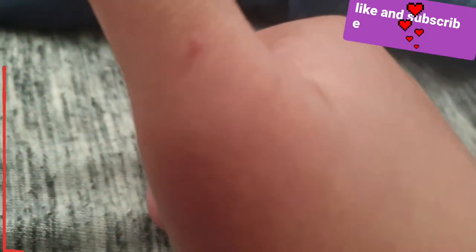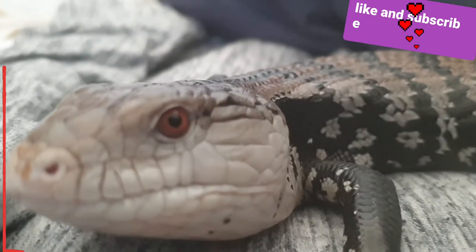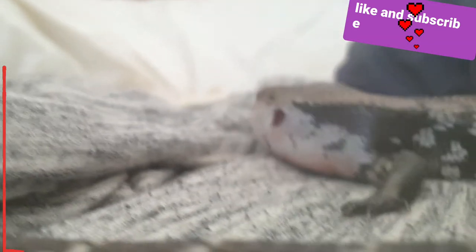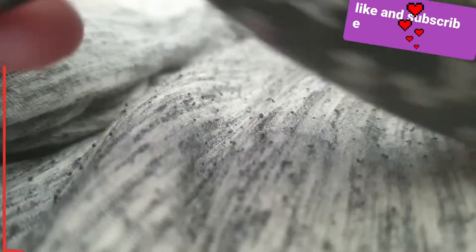I got bit by her this morning — you can see the little bumps right there. That bite does hurt pretty bad, I'm not gonna lie. It feels like getting your finger slammed in a door, yeah, getting your hand slammed in the door. I give their bite force a 3 out of 5 — it's pretty bad.